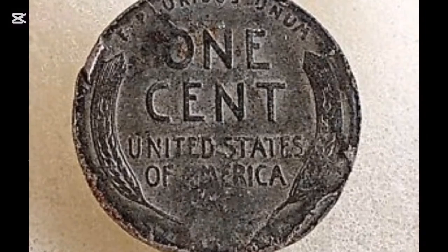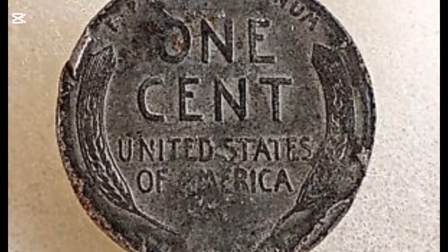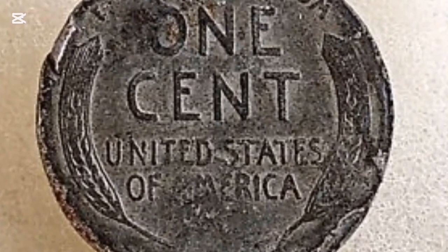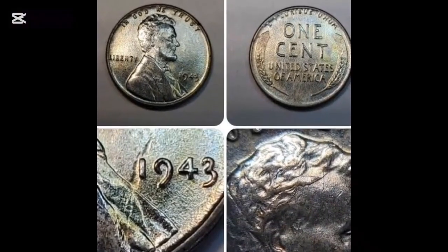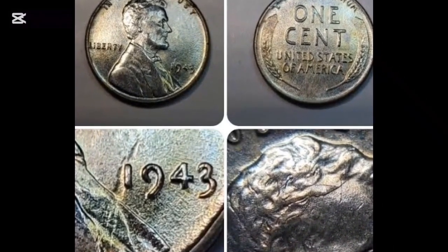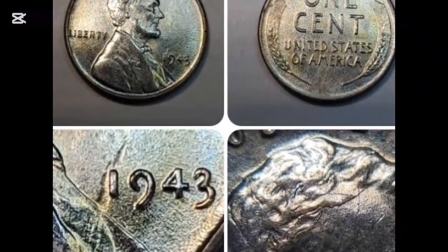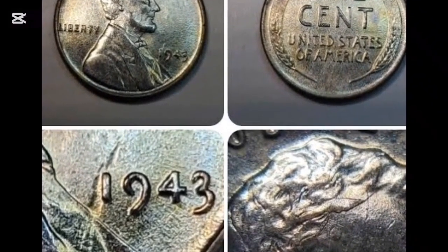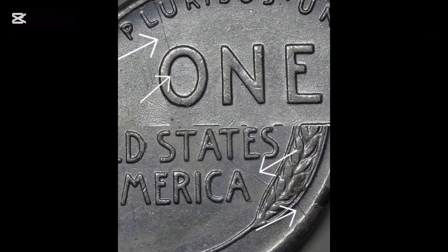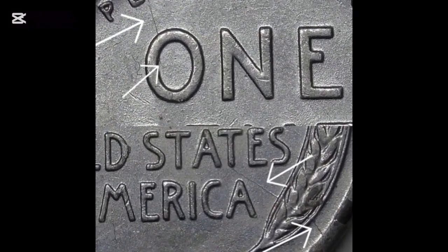This coin sold for $408,000 because it's an error coin. The coin shouldn't have ever been struck on a zinc-coated steel planchet. Bronze was required in the past for ammunition, so they changed to a zinc-coated steel planchet similar to this one. This coin is worth this much because it was unintentionally struck on a piece of metal when it should have been on a bronze planchet. Please seek out a professional and do not purchase if you come across a coin like this, to avoid being taken advantage of.